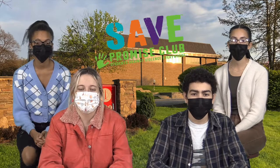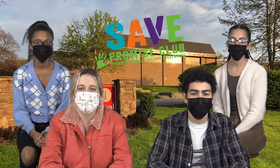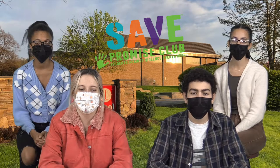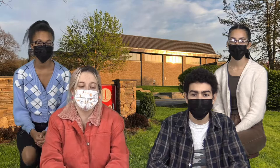SAVE stands for Students Against Violence Everywhere and is a club here at High Point that works to create a safe, positive, and overall better school environment. Some of the activities we have done this year are Start with Hello Week, Week of Respect, and currently the 14 Days of Action. Today we are here to promote new resources for students to be able to report anonymously — the Stop It app.